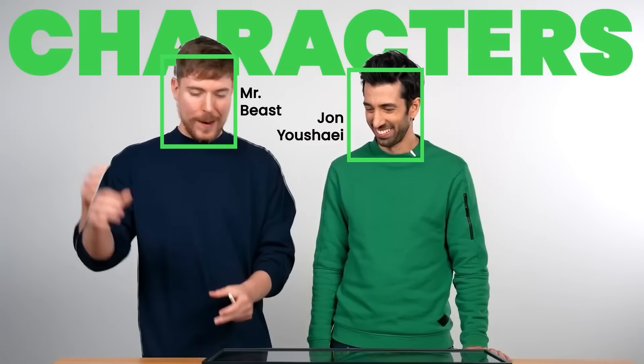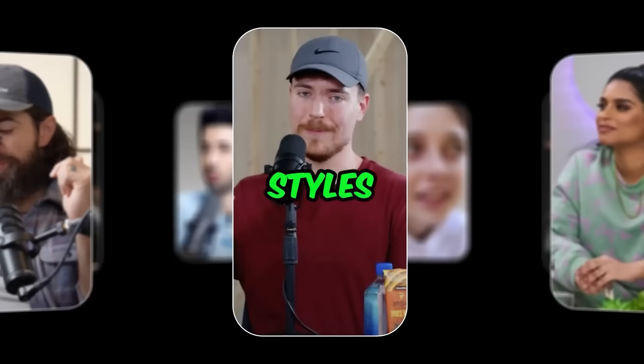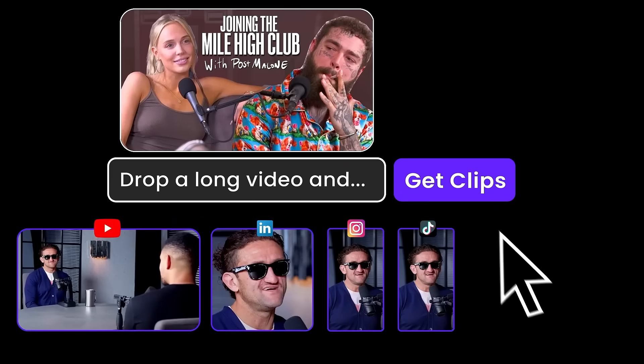It's completely automatic and makes sure to always focus on whoever is currently speaking and add captions into the video. You can even choose whether you want your clips in normal format or vertical format for YouTube Shorts, TikTok, Reels, and Instagram. There's huge value in Opus Clip because podcasters and live streamers are desperate to get clips of their longer videos, so if you can make them quickly there's a ton of editing work you can win using this tool.